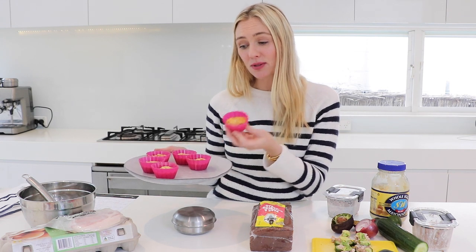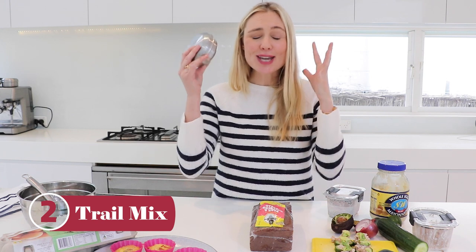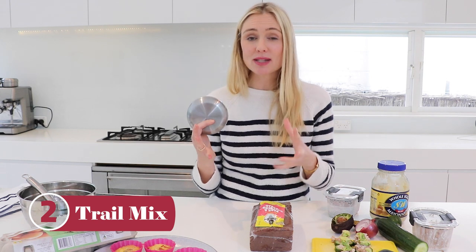Ten minutes later they are good to go. These can actually be frozen — if you make a whole big batch, cooking in bulk, you can use these to help save money throughout the week and month. They're also high protein so they're going to fill you up for much longer, so you definitely won't want to snack.